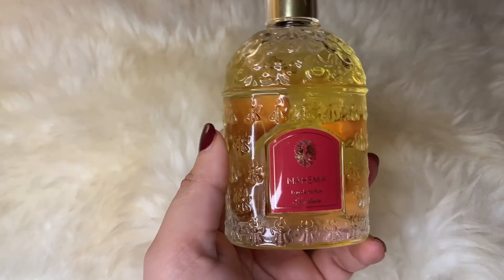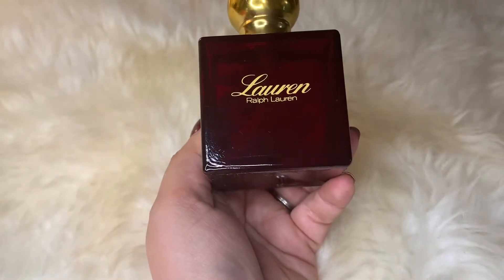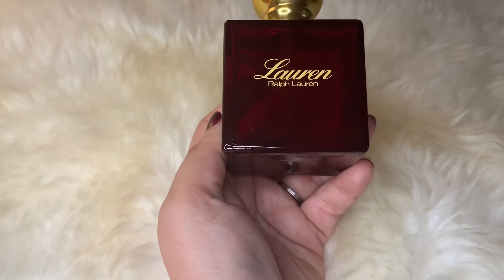It smells really gorgeous — very well-made, very sophisticated, a very dressed-up fragrance, and very long-lasting. A gorgeous perfume.